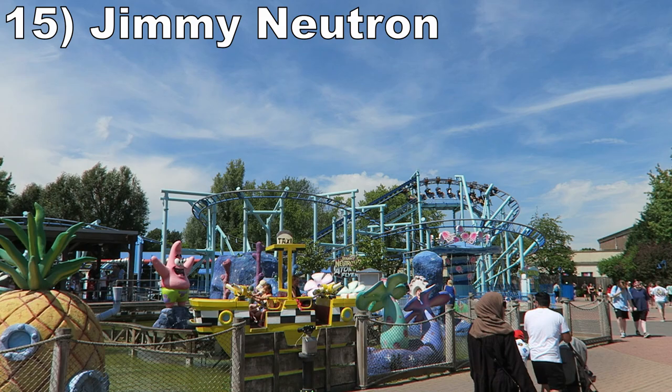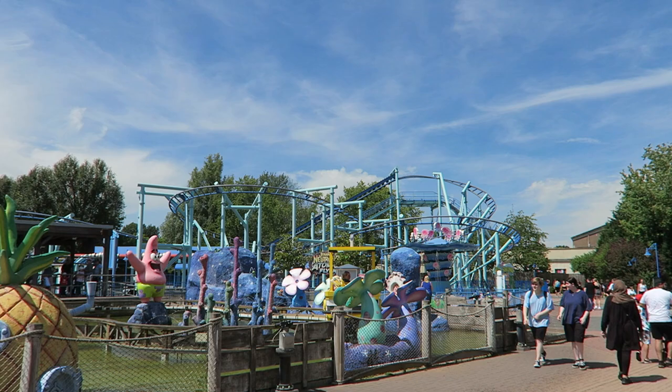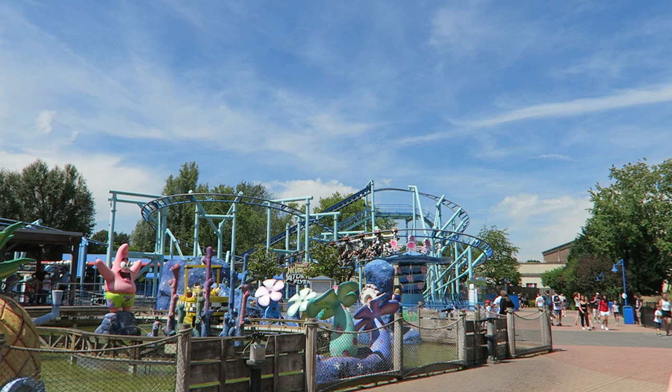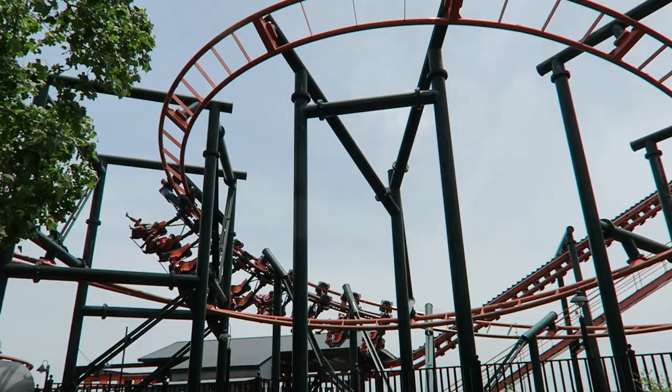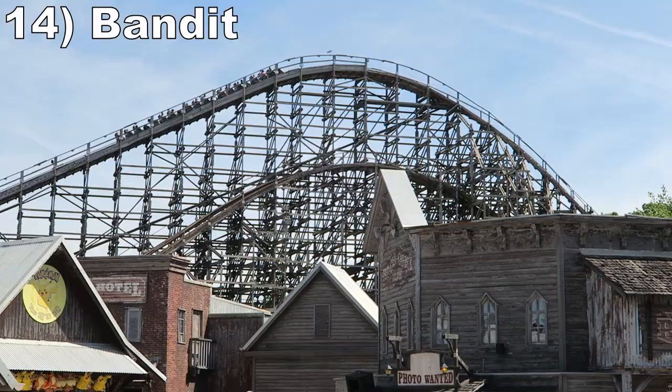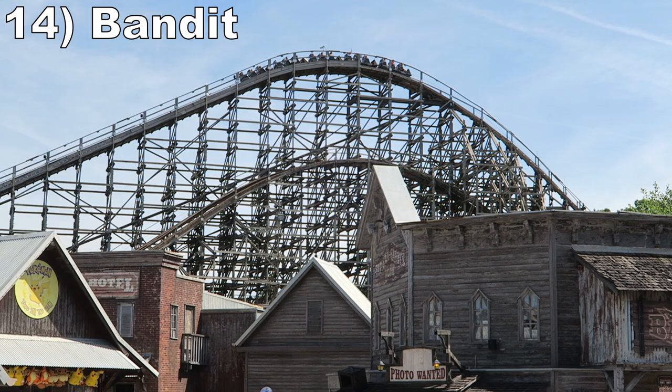Starting off the list at number 15 is Jimmy Neutron's Atomic Flyer. This Vekoma suspended coaster features a basic layout, but it has just lap bars and smooth tracking, so it's an enjoyable little ride. Don't expect much force here, minus on one of the turns, but that's perfectly fine for a junior coaster. If you've ridden Frontier City's Steel Lasso, this is the same ride.